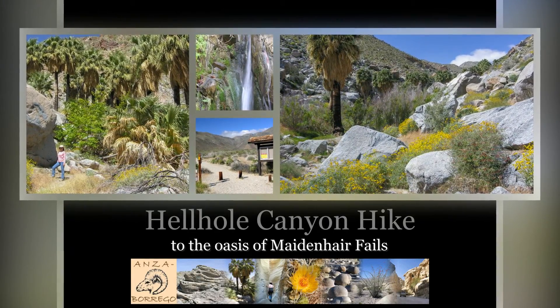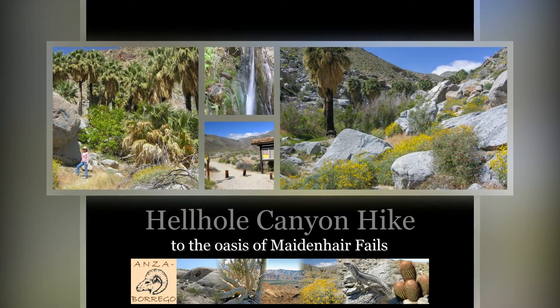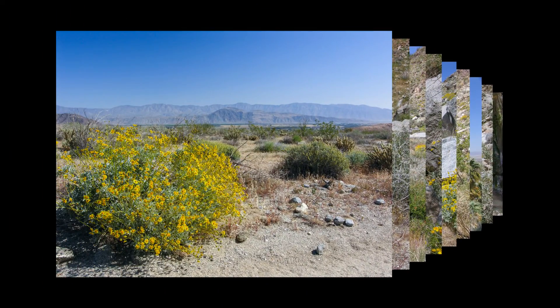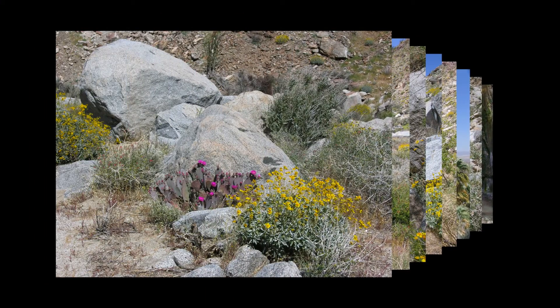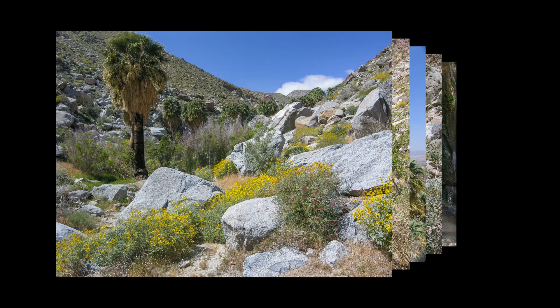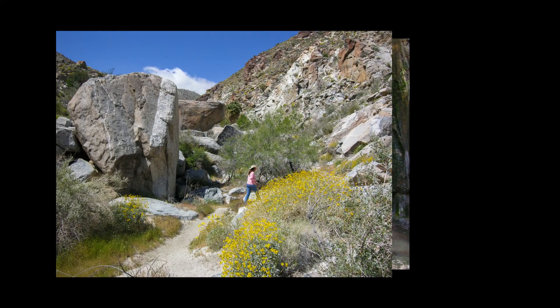This fantastic desert hike up Hell Hole Canyon is located a short distance from Borrego Springs. It passes through classic desert landscapes and several wild groves of native California fan palms. During the right time of the year, you might even see the grotto of Maidenhair Falls.